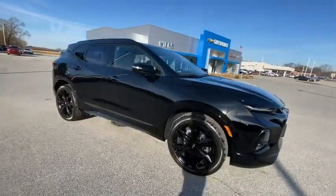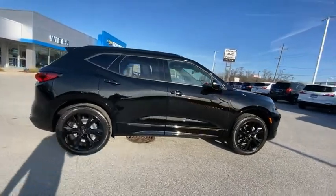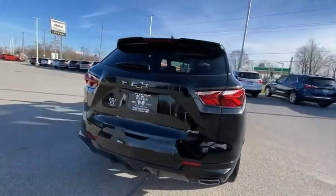We are pleased to show you the 2021 Blazer. Chevrolet Blazer is fun to drive around town, comfortable to ride in, and decently capable off-road.